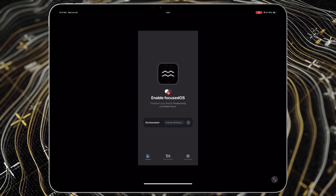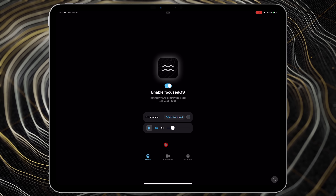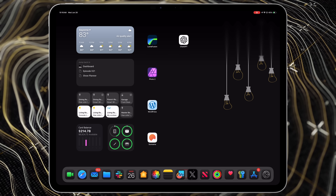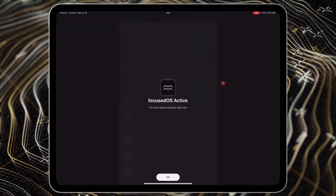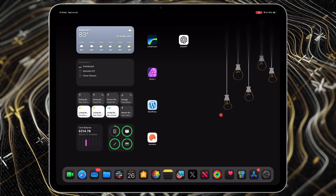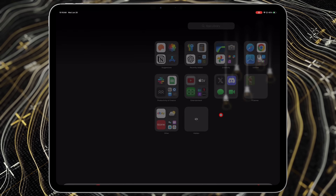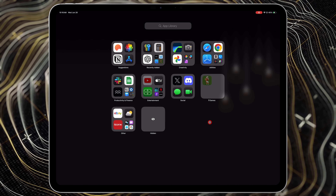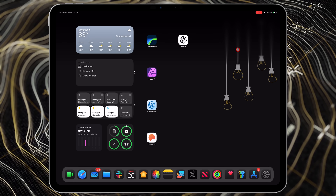You list the applications or categories you want blocked when a mode is on, and you also have options for white noise. For instance, when I'm writing articles in WordPress on my iPad, I turn on my article-writing mode, which blocks Twitter, YouTube, YouTube Studio, and other distracting apps. When you try to open one of those blocked apps it puts a big watermark over it saying you can't use it until you turn off the focus mode through Focus OS. It's more of a utility than anything else, and I absolutely love it.